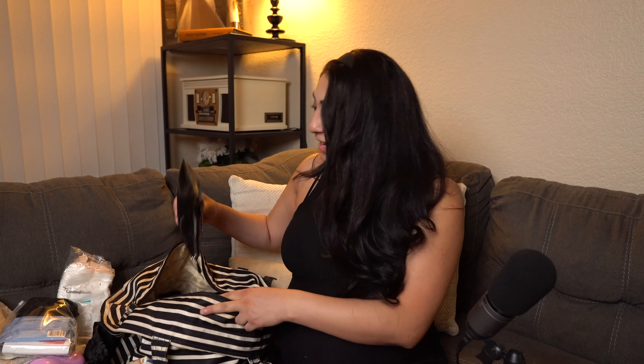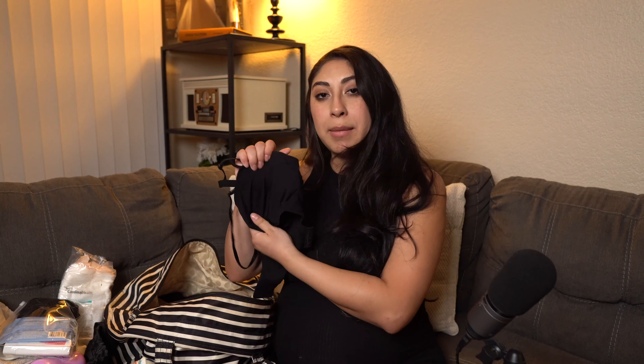All my bathing stuff: I got myself a soap, makeup remover wipes, a loofah — because I cannot shower with just my hands, it has to be a loofah — a little shampoo and a little conditioner. I'm going to need a shower. Next: mouthwash, a little toothbrush, deodorant, my own toothpaste, floss — gotta have the floss — and my healing lotion, cocoa butter formula.